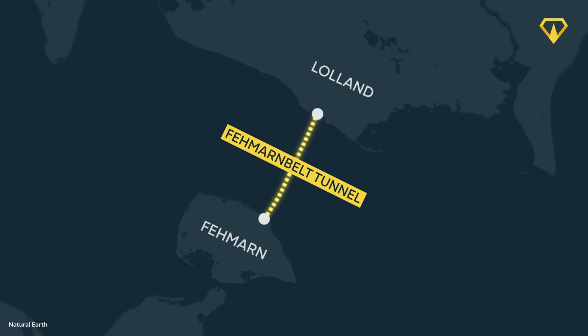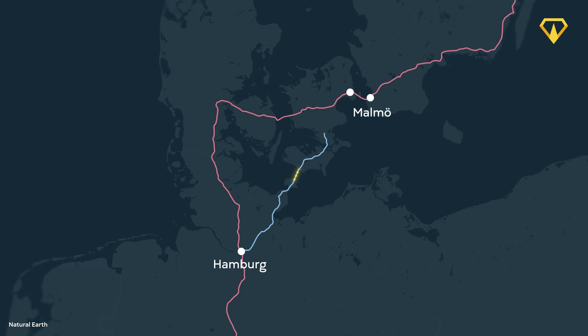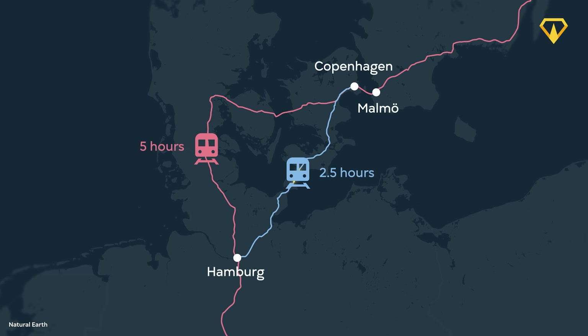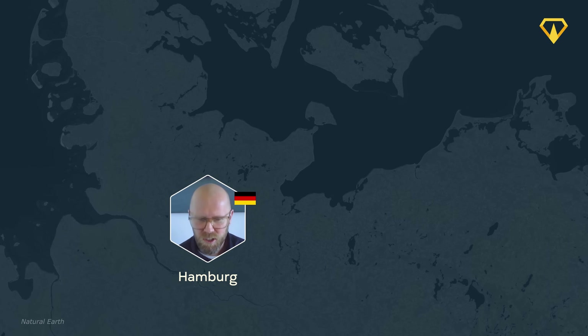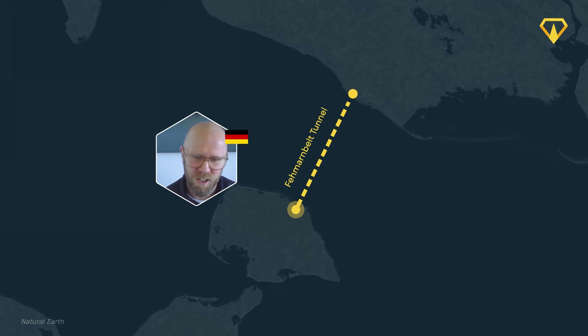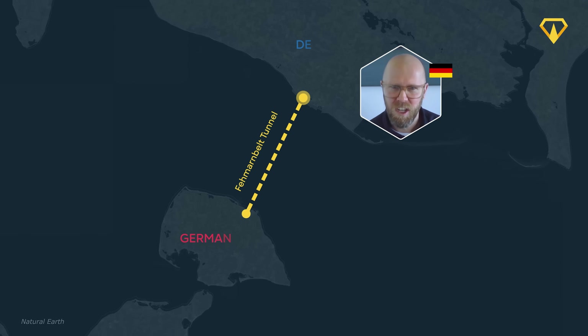The Fehmarnbelt Tunnel is going to close a pretty big bottleneck in the European rail system. It'll create a faster connection between Hamburg and Copenhagen and reduce train travel time from five hours to two and a half. Something that Markus personally looks forward to: "It is the project I always wanted to work on. I'm German, from the south of Germany. I studied in Hamburg and while studying, I was here on Fehmarn thinking: whenever we build this connection, I want to be part of this. Now I'm part of it. It's connecting my old home, Germany, with my new home, Denmark. So for me, it's very personally, very special."